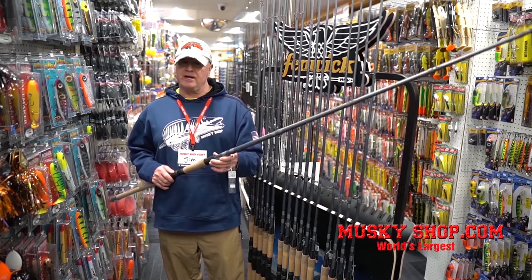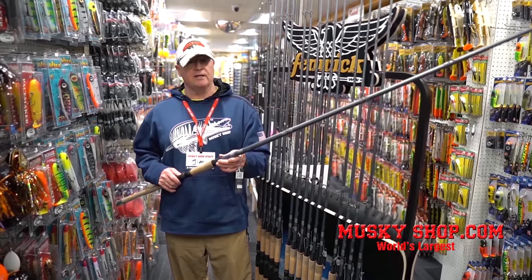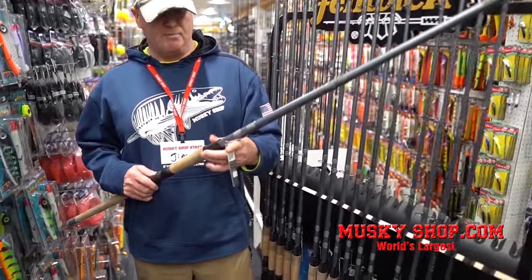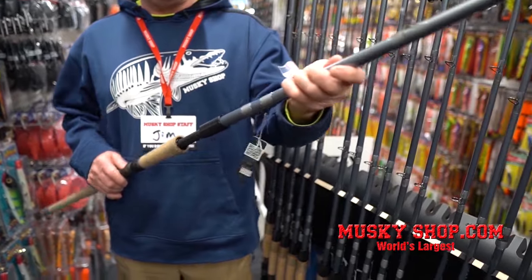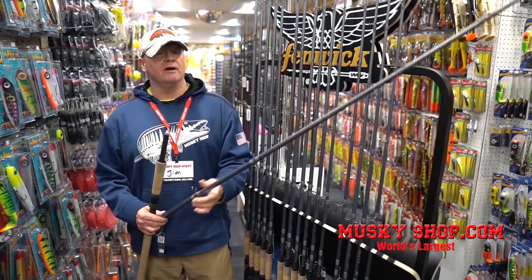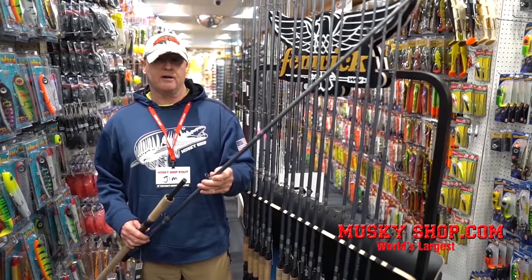Fenwick just came out with a brand new series of muskie rods and we're really excited to be carrying them. They go from 7 foot 6 up to 10 foot models. The long models come apart and spin right back together. They are really an outstanding rod — you're going to want to check them out.